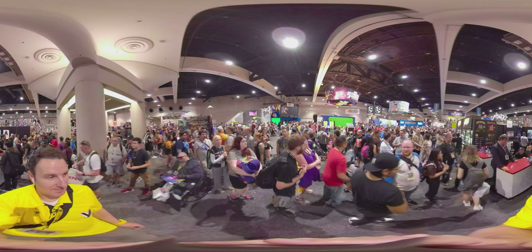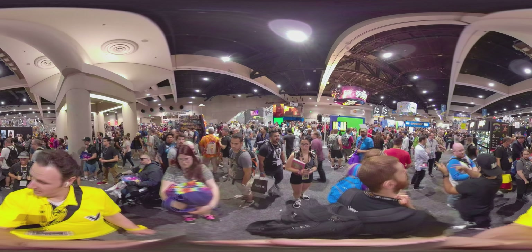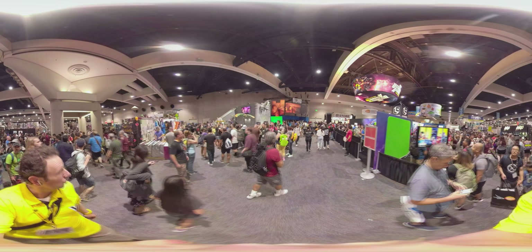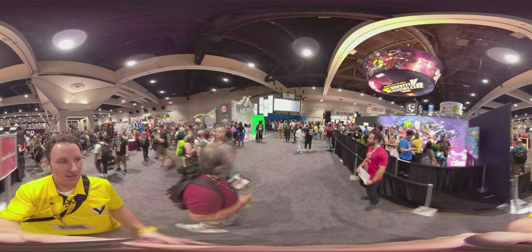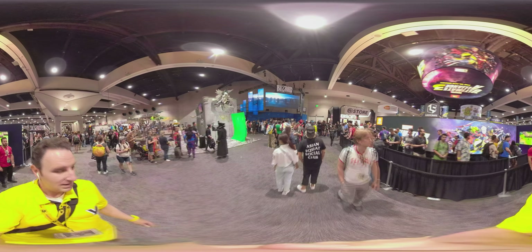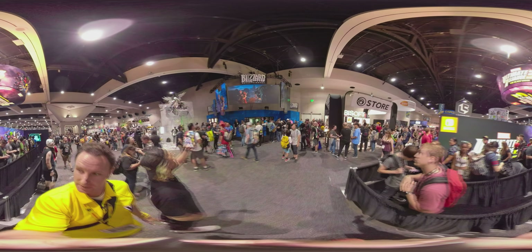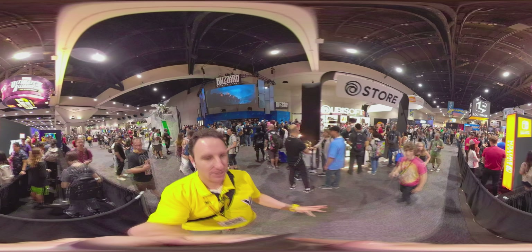This now begins the video game section. All the video game companies are here. In the back corner that we're approaching is Blizzard — Blizzard always occupies this little back corner. Typically you'll find Capcom and Ubisoft. Nintendo's got a booth here for the Nintendo Switch. On my left is Summoner War, with some people dressed in cosplay that you can take pictures with. There's typically also a bunch of video game stuff in some of the other hotels.